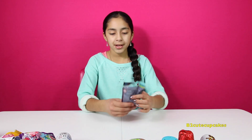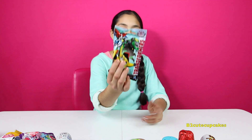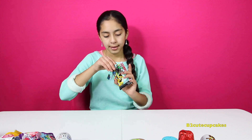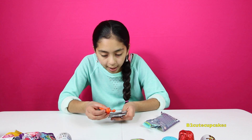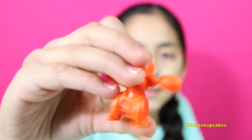So our first slime bag — here we have Transformers. We're going to open it and this is Series 3. We got Fix-It. It also comes with a card.